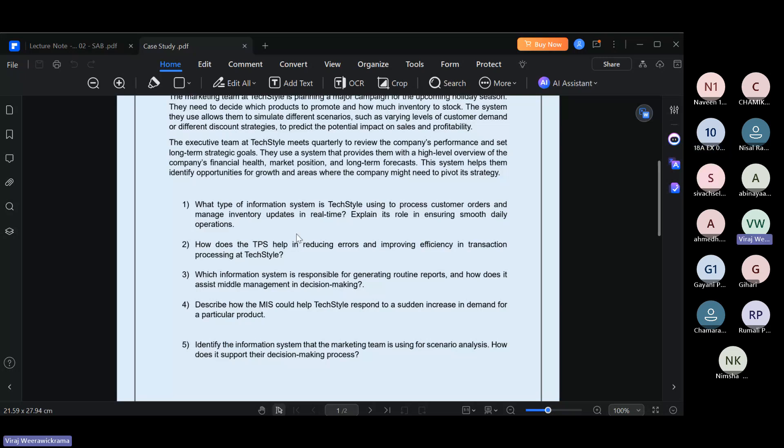The next question is: how does TPS help in reducing errors and improving efficiency in transactions at textile? Through automation and real-time visibility and monitoring — inventory levels can be monitored in real time and customer orders can be automated to proceed. That is how TPS improves efficiency.